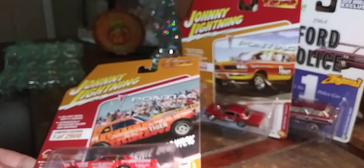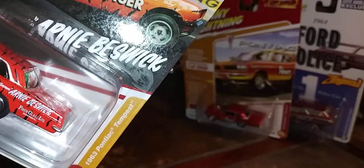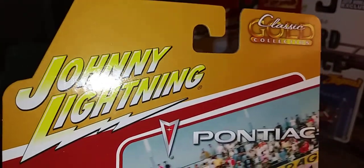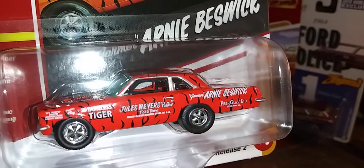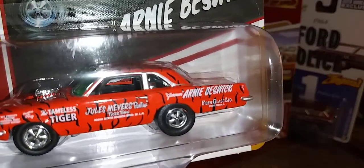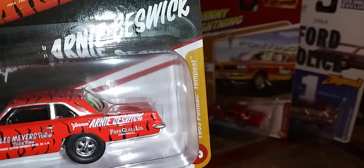And here's version B — same vehicle, 63 Pontiac Tempest. Another Classic Gold Collection release from Johnny Lightning, another limited edition of 2,908, just like version A. This is the Tameless Tiger. Nice Kregger-like wheels on there. Jules Meyers Pontiac. Arnie Bestwick.